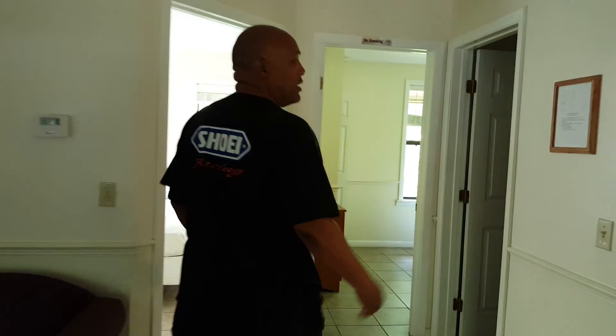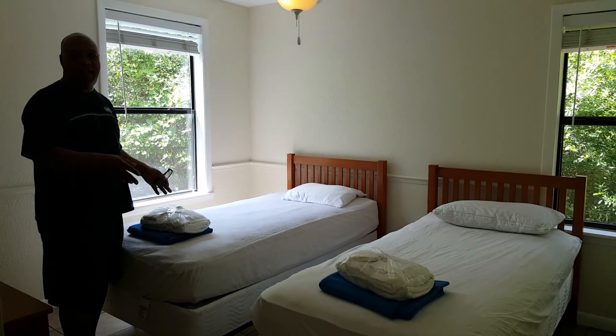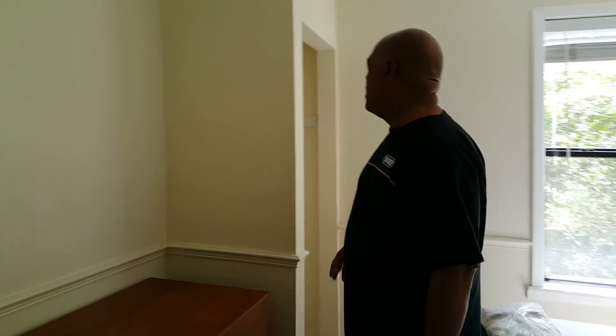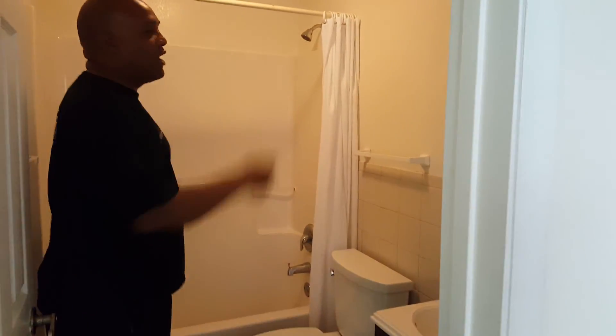Come on in this way, we're going to go into bedroom number two. Bedroom number two has two twin beds — so there's four people who could sleep here. A little small closet, no big deal, we're out in the woods. And here we go into the bathroom, which is likely to be a shared bathroom. Got all the stuff you expect in the bathroom, including a tub and a shower.